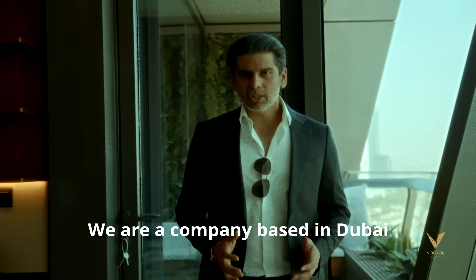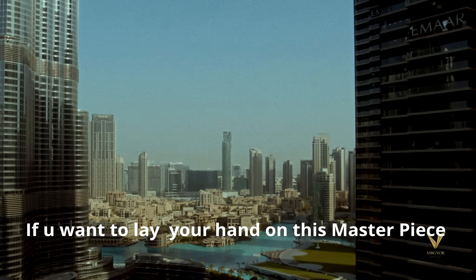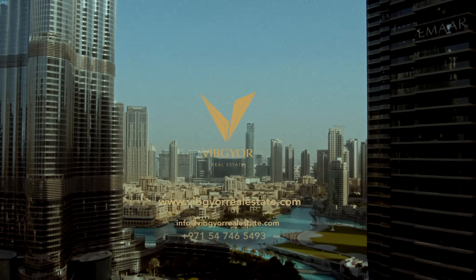We are a company based in Dubai specialized in freehold properties. If you want to lay your hands on this masterpiece, please get in touch with us. For more information, visit www.burjkhalifa.com.